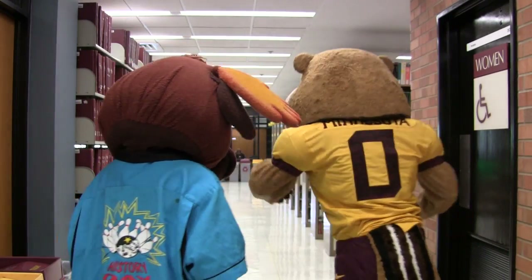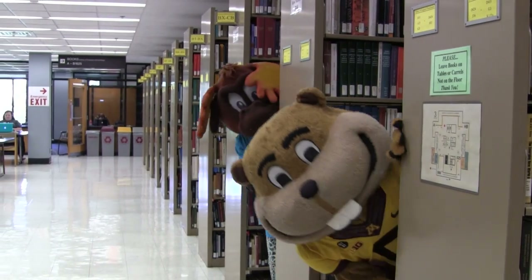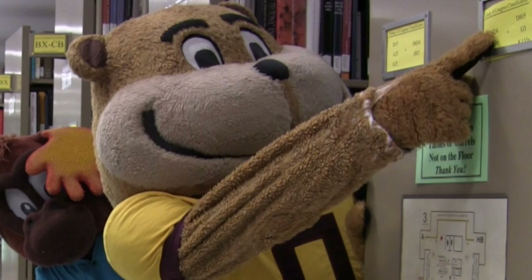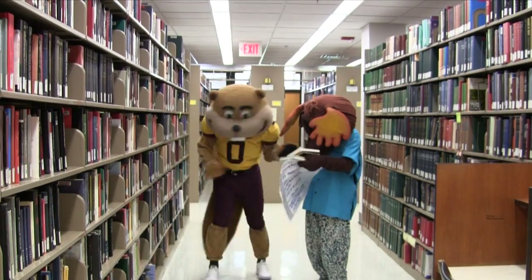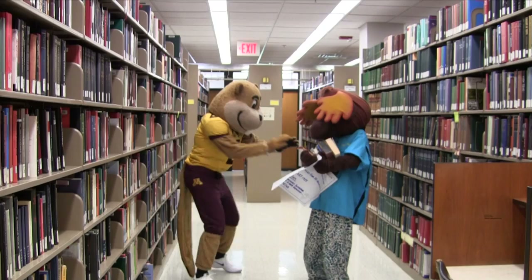Let's go find some books — we can follow Mooster and Goldie. Once you are in the right area, look at the call numbers on the ends of the shelves. They will help you narrow down your search. When you find your book, there might be lots of other resources on your topic nearby, so look around for related titles.